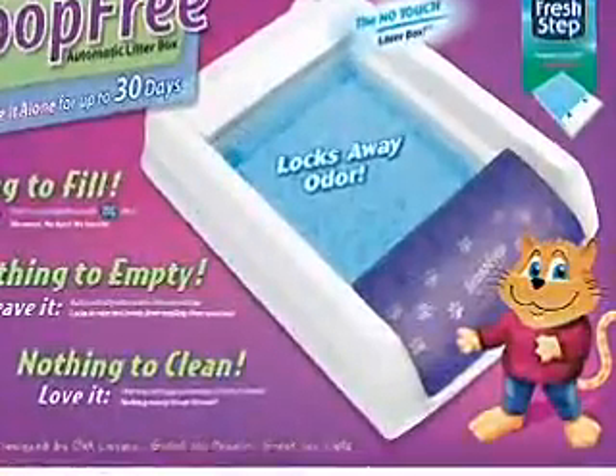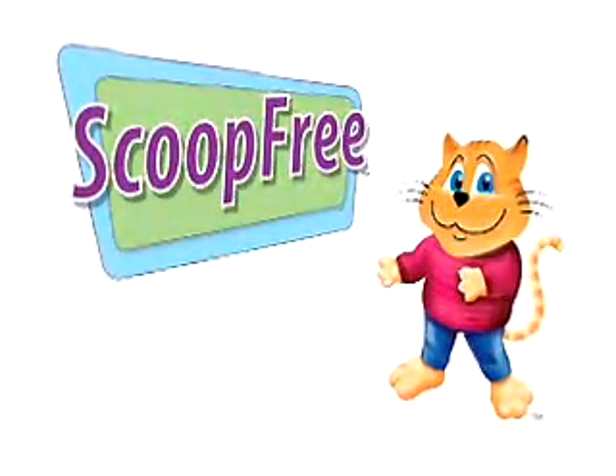ScoopFree and the 30-day throwaway tray: a revolutionary breakthrough in litter box convenience.